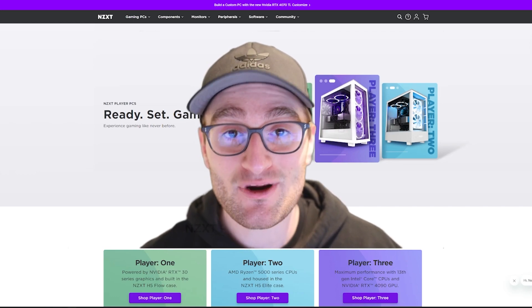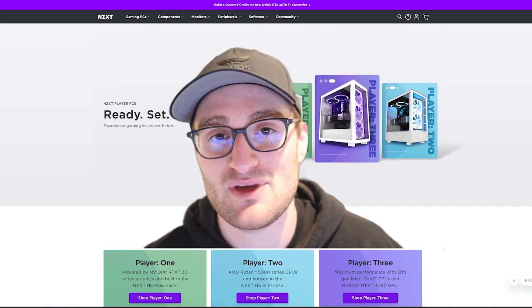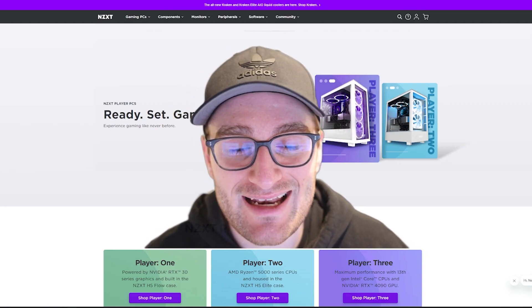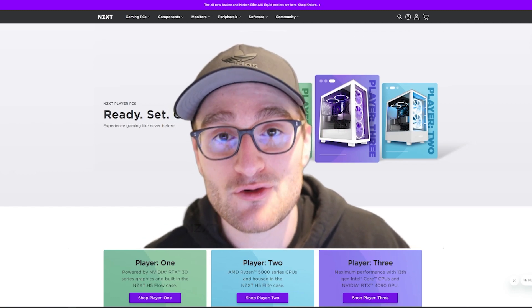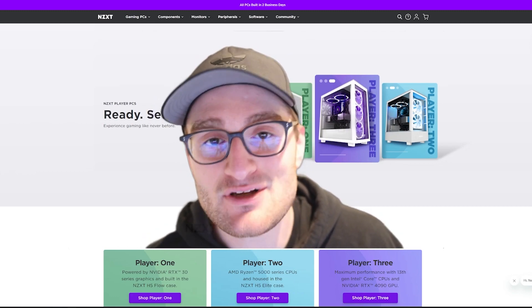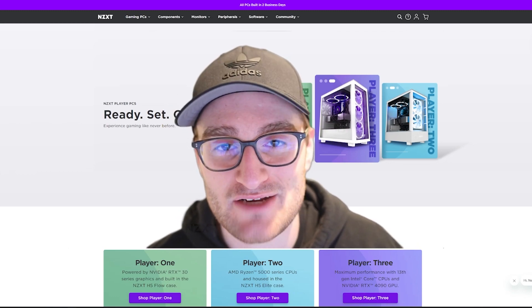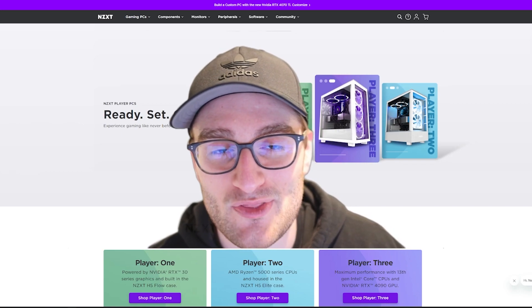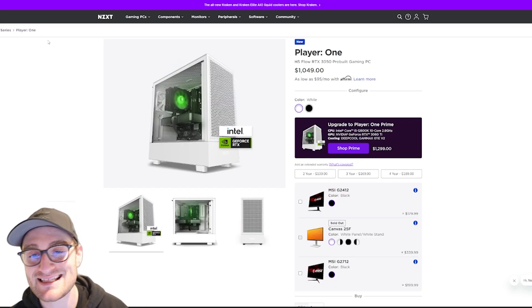What's up guys, so today we're going to be taking a look at what I would consider to be the best pre-built gaming PC lineup on the market right now in 2023, and that is the NZXT Player PC series. We're going to walk through from their $1,000 pre-built all the way up to their $4,000 pre-built and see how it compares against the rest of the market competition at all of those different price points. Let's jump into the video and start out with that $1,000 pre-built.